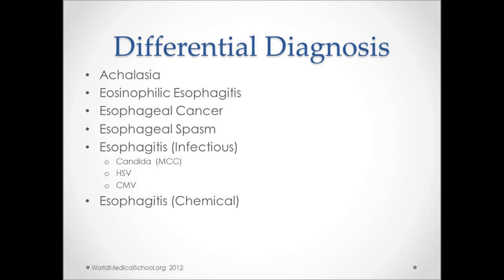A number of other conditions may be considered in the differential. Achalasia is a motor disorder with failure of the LES to relax, leading to trouble swallowing of both solids and liquids. Eosinophilic esophagitis is characterized by eosinophilic infiltration of the esophageal mucosa — food allergens may trigger this process. Esophageal cancer may present with red flag symptoms and trouble swallowing solids. Esophageal spasm may present with chest pain and GERD-like symptoms and is made worse with cold liquids. Infectious esophagitis involves severe mucosal inflammation and ulceration as a result of viral or fungal infections, with Candida being the most common cause. Chemical esophagitis can result from ingestion of alkalis and acids.